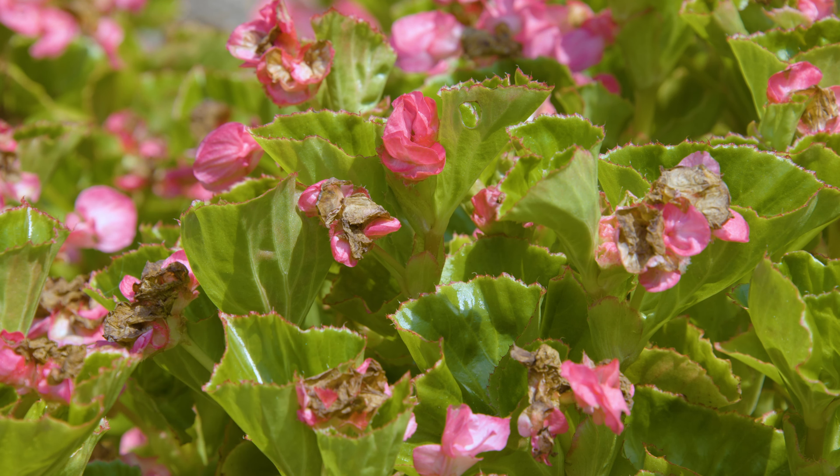We had 50 varieties that we planted, and each of those 50 varieties had their own flat, so we had some extras, and we planted them in some other areas of the garden too — some fun hanging baskets and whatnot. We found that they did just as well in the shade as they did in this full sun, which was a really nice surprise, because these are full sun begonias, but they did just as well in the shade too.